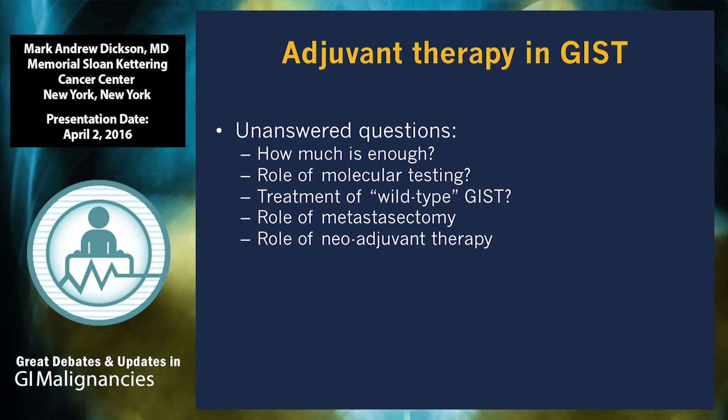Another question is the role of molecular testing. Different expert groups have different recommendations, but it probably does not change first-, second-, or third-line standard of care. It is interesting to know if patients have rare variants like PDGFR D842V mutations, which are resistant to all existing TKIs, and to identify patients for appropriate clinical trials since drugs are being developed to target exon 13, exon 17, and other KIT mutations. Wild-type GIST — not truly wild-type, but tumors with mutations in genes other than KIT and PDGFR — includes RAS, BRAF (with case reports of responses to BRAF inhibitors), and succinyl dehydrogenase loss, especially in pediatric GIST.